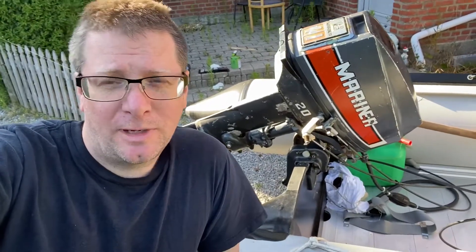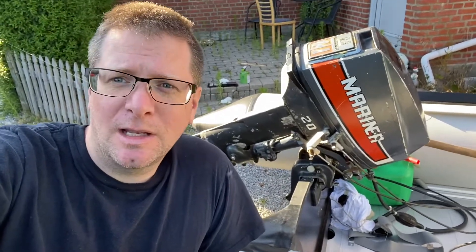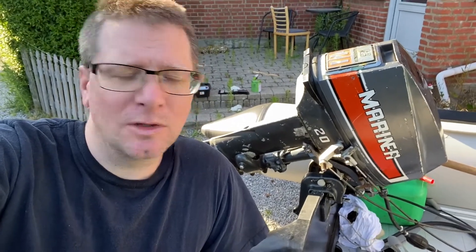Hello and welcome to part 3. I was actually sailing with a couple that wants to buy this engine, but unfortunately we were sailing out and it was stopping cooling, so it got very, very hot.